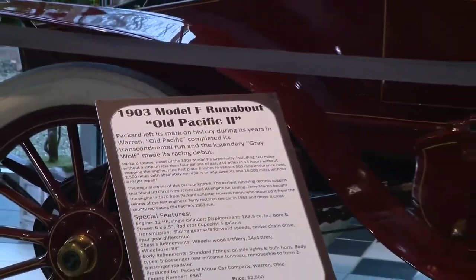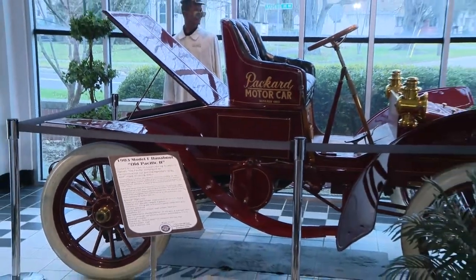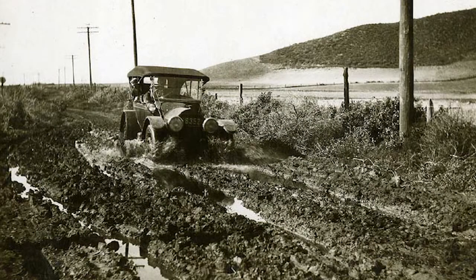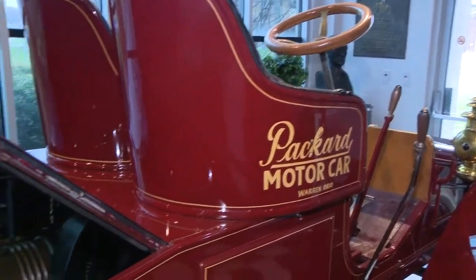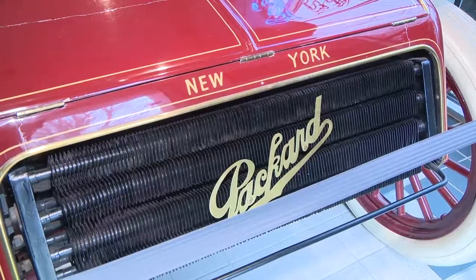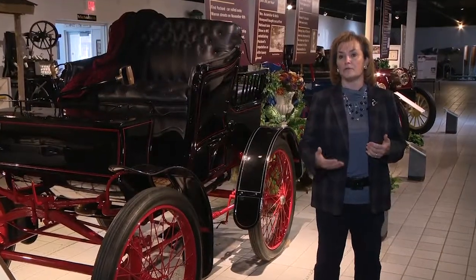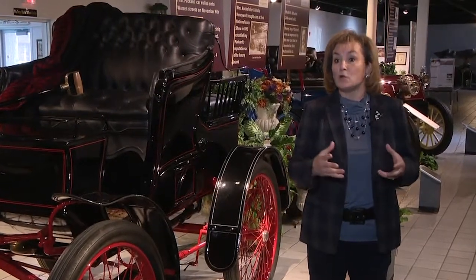In 1903, to prove the vehicle's reliability, a Packard called Old Pacific, along with two other vehicle manufacturers, started out in San Francisco and attempted to drive all the way to New York City. The roads didn't even exist. The Packard was the only one that made the entire distance on its own power. It took them 63 days to complete the journey — a massive undertaking.